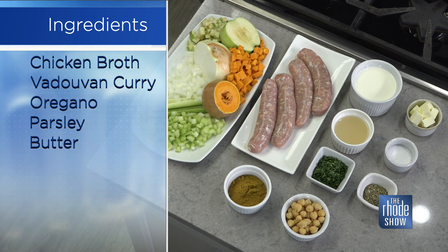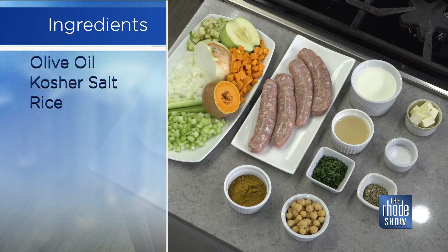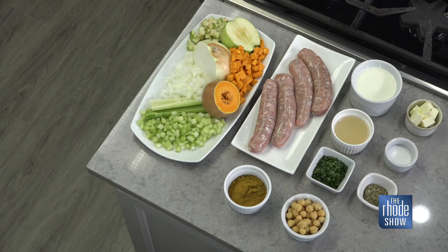I have some aromatic vegetables — some onions and celery. And then chicken sausage. Chicken sausage is very affordable. It's a great secret weapon for chefs all across the world. I got this here, I picked it up at Whole Foods — I want to say it's like $5.99 a pound. It's so reasonable and so loaded with flavor.